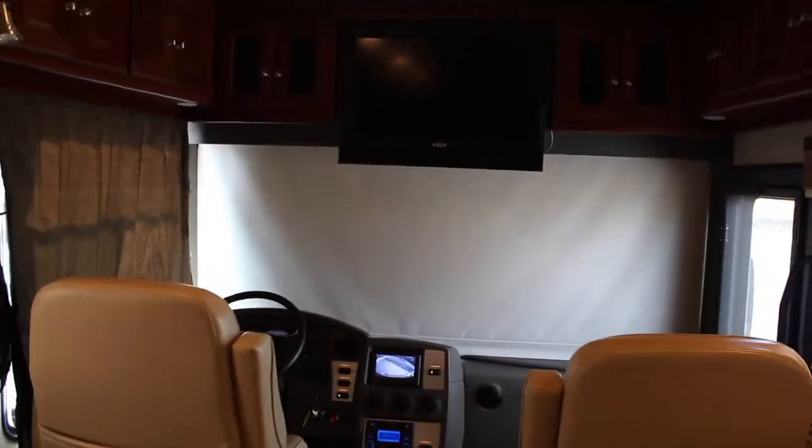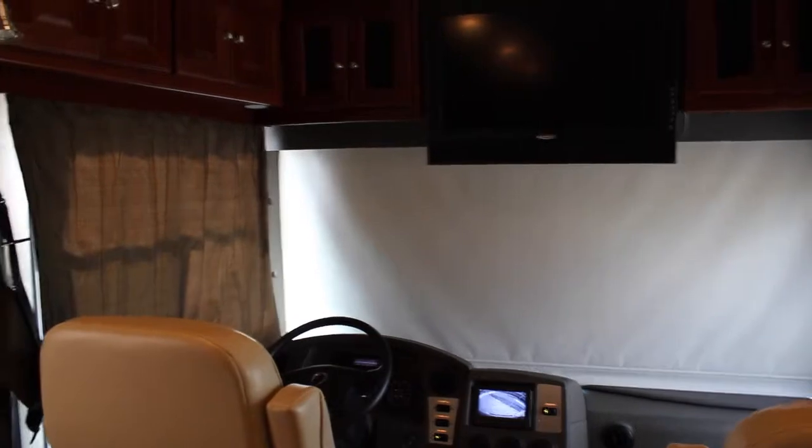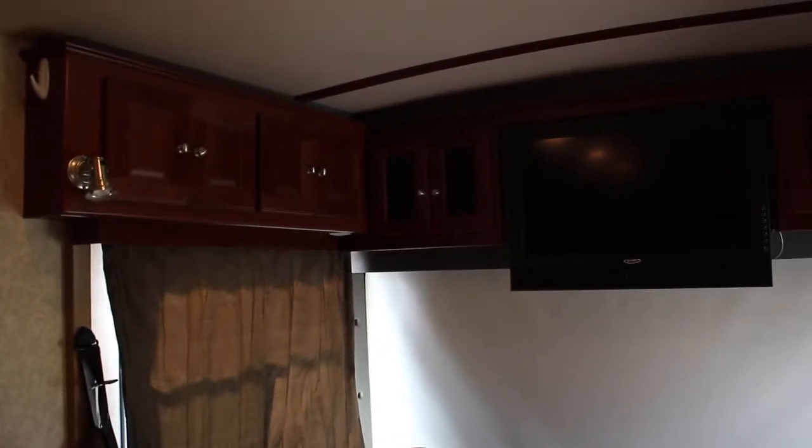As with any diesel pusher, it's got a lot more features than your regular Class A RV.